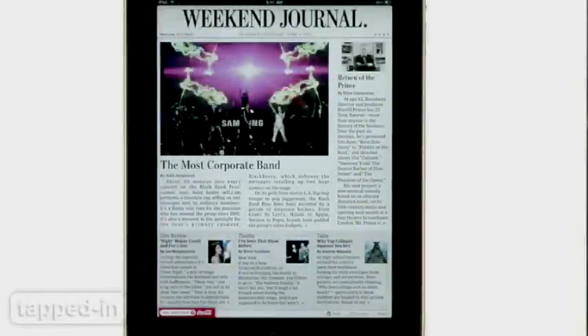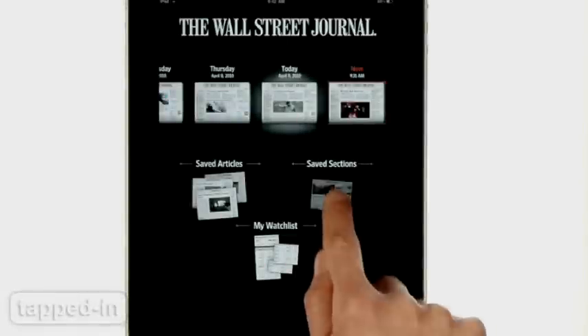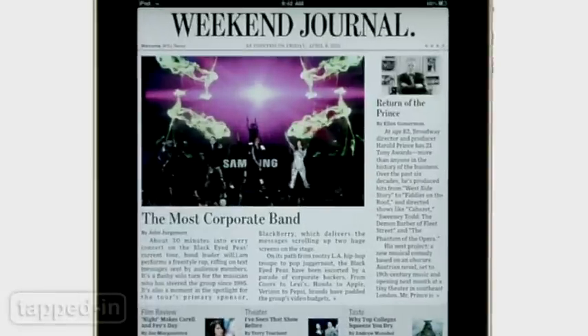Its killer feature is the ability to save articles and whole sections to your personal collection and to view complete editions of the paper offline. The commuter's perfect companion.